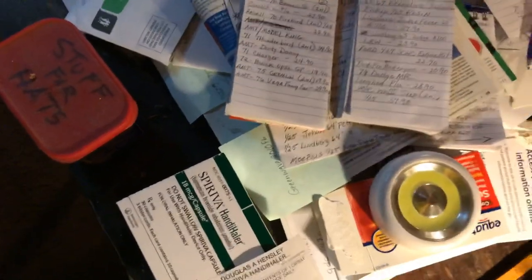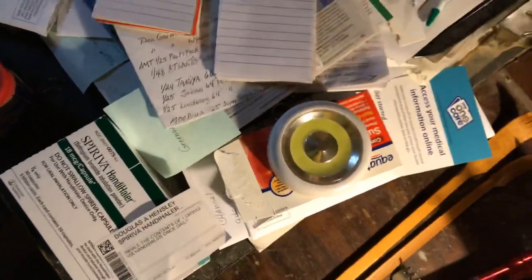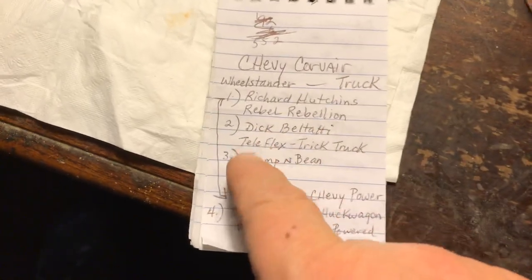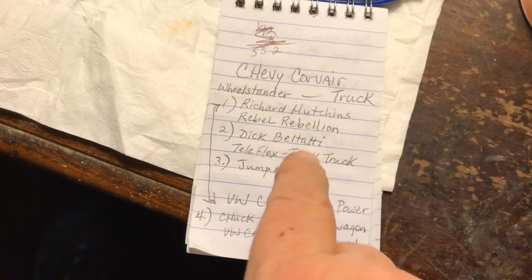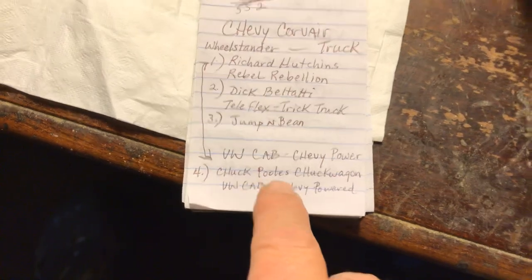I had their names written down. I had the Chevy Corvair truck too — I seen one of those. There's two or three of them. Richard Hutchins' Rebel Rebellion, and then Dick Bell Tati — the Telefix Trick Truck — and then the Jumping Beam, they were all one of them. And there's the VW Chuck Poole truck wagon.